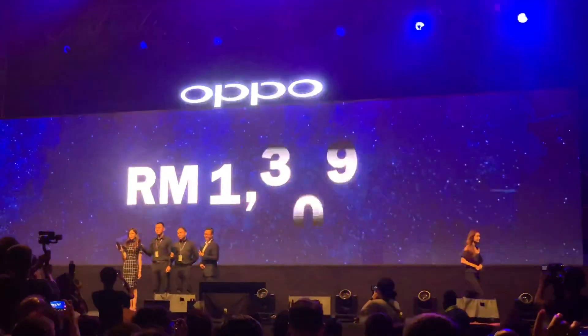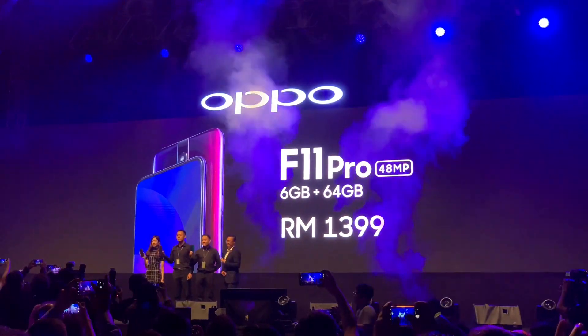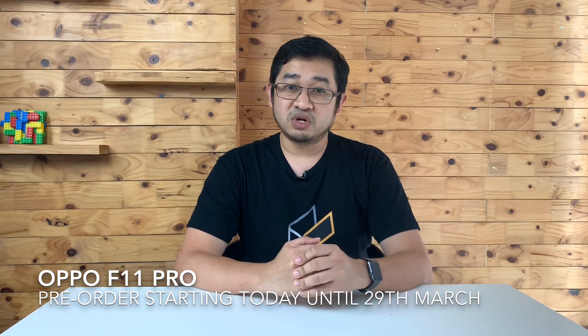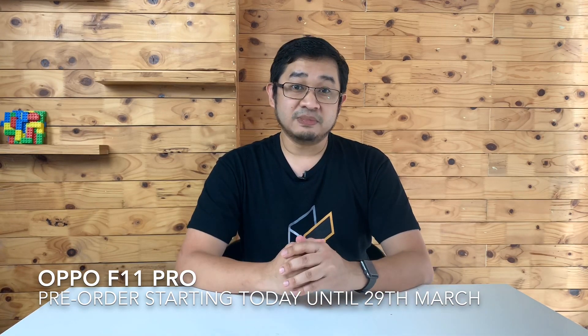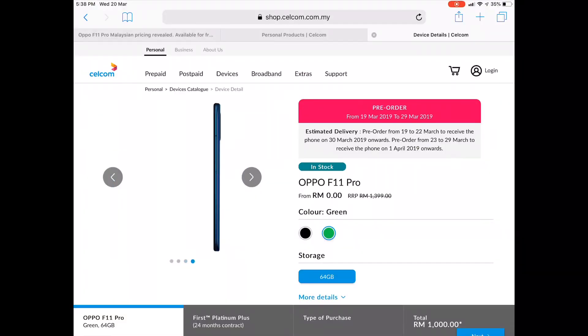The F11 Pro is officially priced at RM1,399, and it comes in two color options: Aurora Green and Thunder Black. It's available for pre-orders starting the 19th of March until the 29th of March 2019, and stocks will be available on the 30th of March. If you want to get it on contract, you can get it for free on Selkom's Platinum Plus contract plan with a 24-month duration.